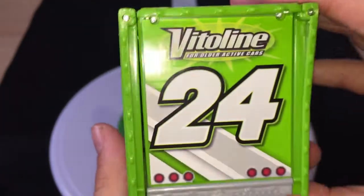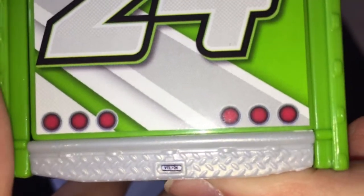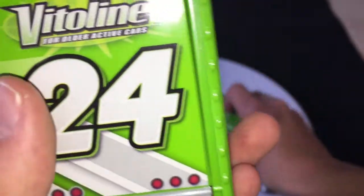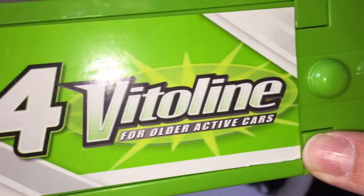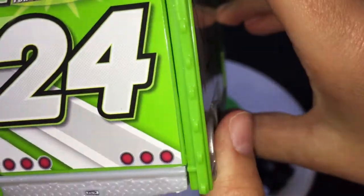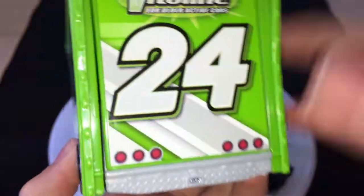On the back you have 'Vitaline for older active cars, number 24.' The license plate is the same as on the cab — the trailer and the cab share the same license plate, which makes sense because it's legal to have the same trailer license plate. You have 'Number 24, Vitaline' on the side and the roof as well. Very nice design — these are stickers, but whatever.